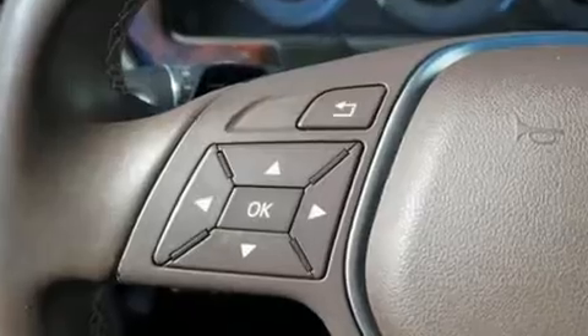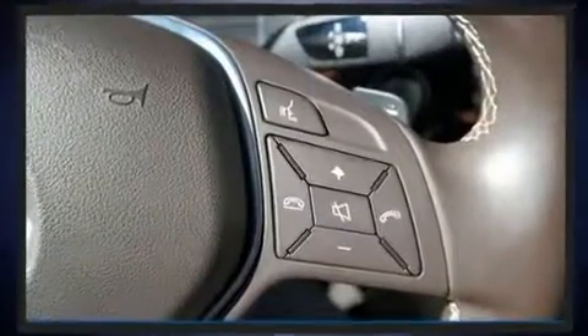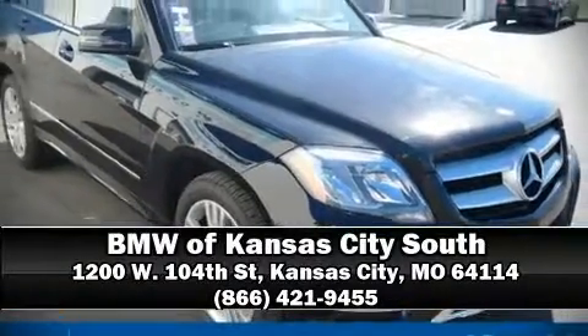We have a skilled and knowledgeable sales staff with many years of experience satisfying our customers' needs. Stop by our dealership or give us a call for more information.